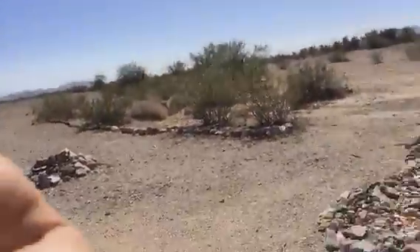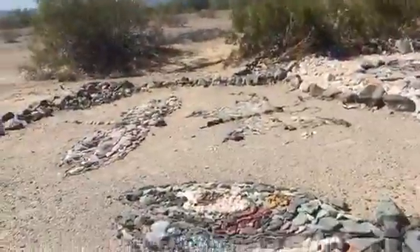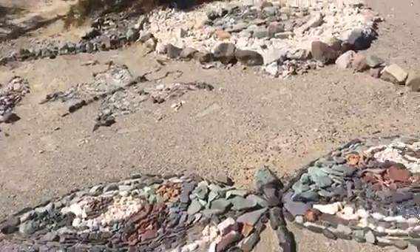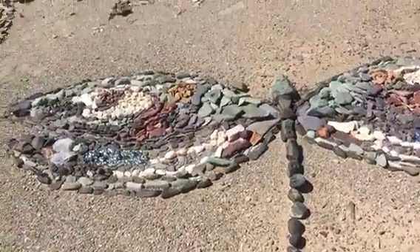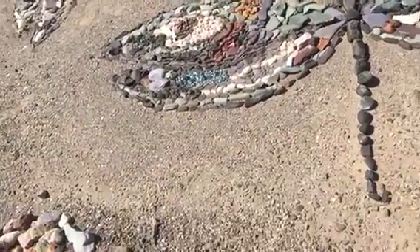I'm going to first start right here. Of course the girls are here. Let's see if we can see it — I'm going to get it in position. It looks like a dragonfly right here. Isn't that gorgeous?